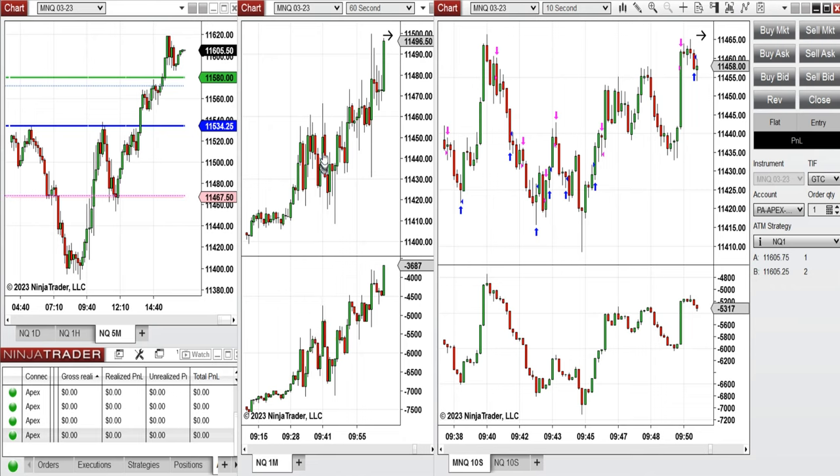I had to quickly trade and go, so I just traded this area with quick scalps using mostly setup C. Later the market became trendy but I wasn't there — it broke this level, went up, retested the previous close, and then retested the previous high.